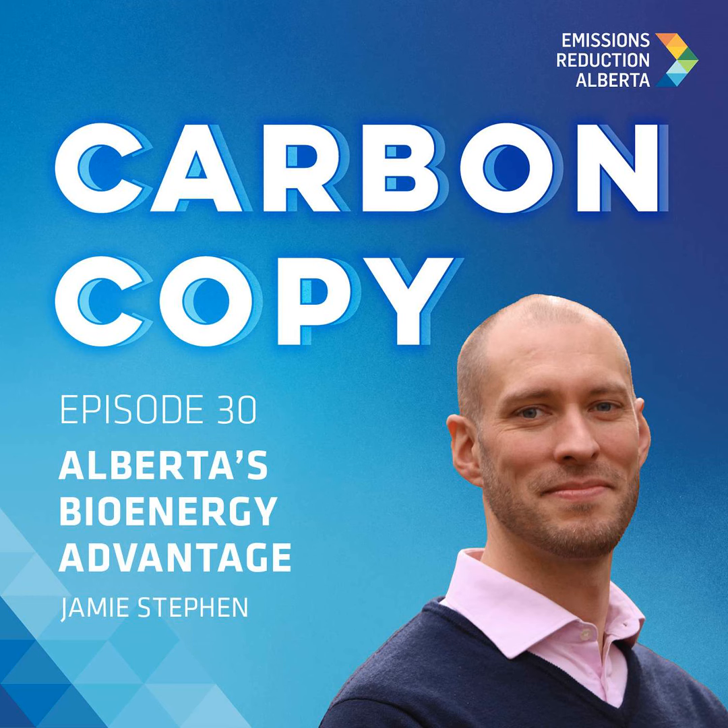We wanted to know more, so we called up Jamie Steven, managing director at Torchlight Bioresources, to tell us about their Rocky Mountain Carbon project at the Hinton Pulp Mill. We discussed the Alberta advantage for bioenergy, the Rocky Mountain Carbon project, and how to keep captured carbon safely stored for the long haul. Here on Carbon Copy.